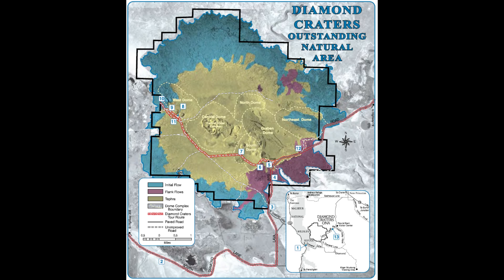Diamond Craters is unique and special in that it contains an abundant and wide variety of young volcanic features, all concentrated into a relatively small area — only about 6 kilometers wide. Volcanic activity started here about 25,000 years ago and ended around 7,000 to 8,000 years ago.